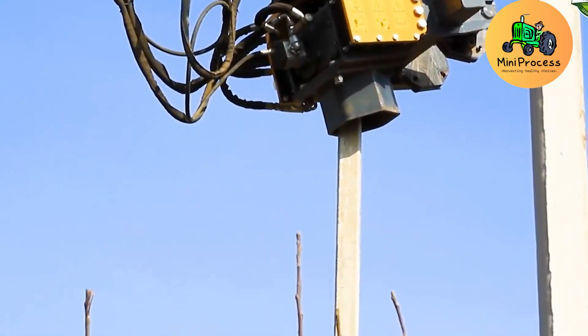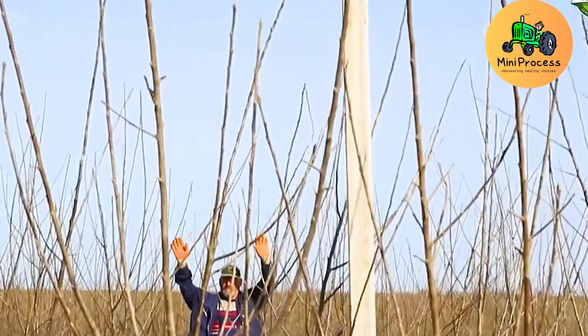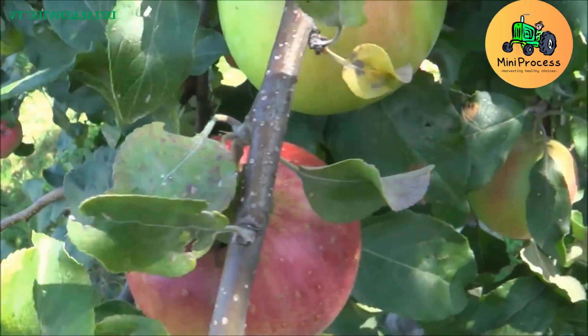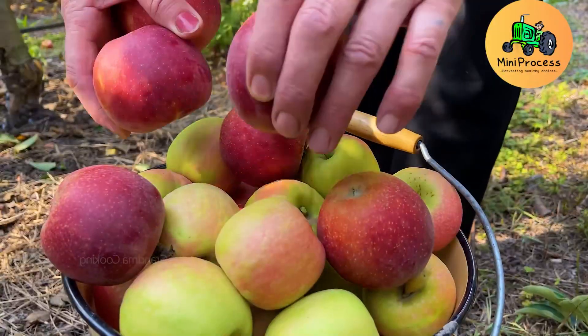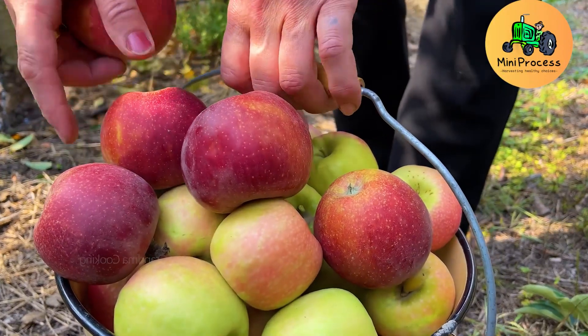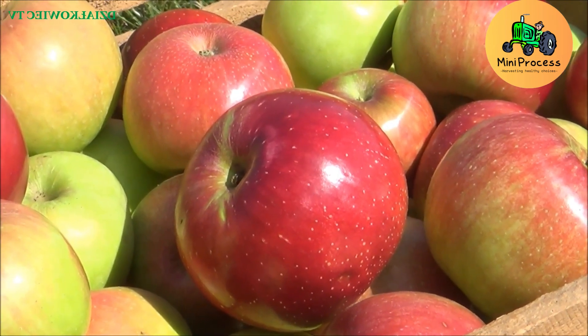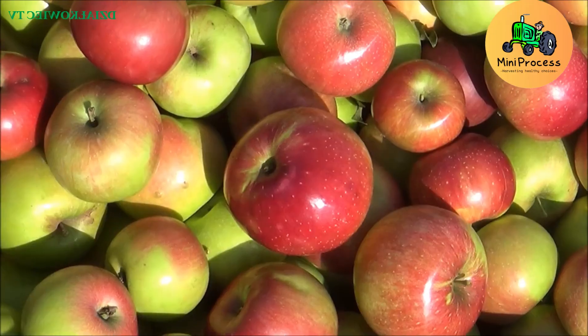Before or after planting, staking is an essential process to support the trees. Each planting hole is carefully prepared to create ample space for the roots to grow. The stakes help protect the young trees from strong winds and ensure they grow upright during their early years.